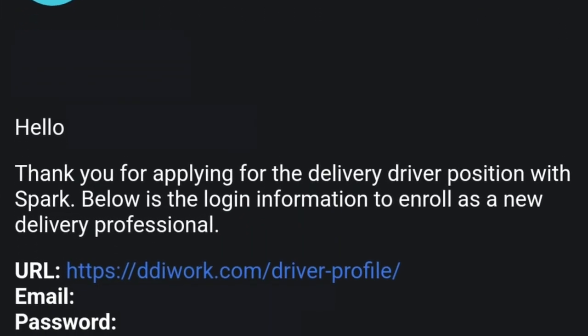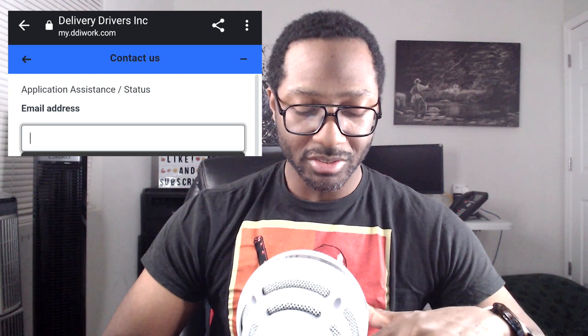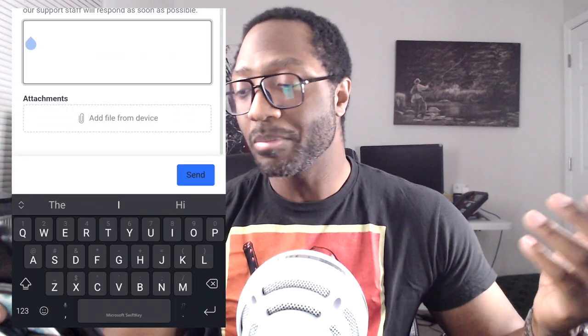Here's the first tip about things you can do that may speed up the application process. After not hearing a response following the screening email, I used that DDI login information I'd mentioned earlier. I went to the portal, logged in, clicked on the little question mark in the bottom right — it says application assistance status — put in my email address, then clicked on the option for checking on my application and screening status, and hit send. I opened a ticket on June 17th, 2022 at 7:27 a.m.